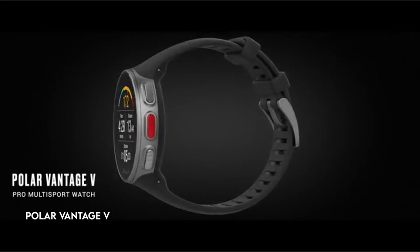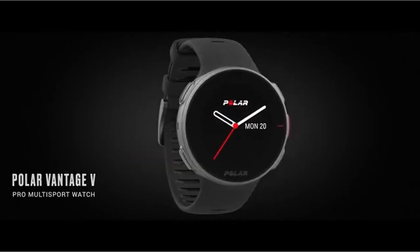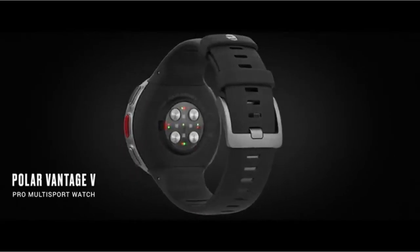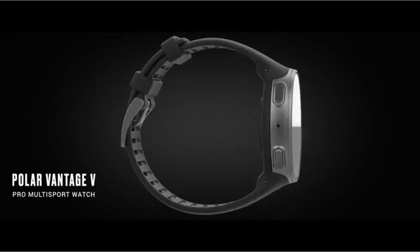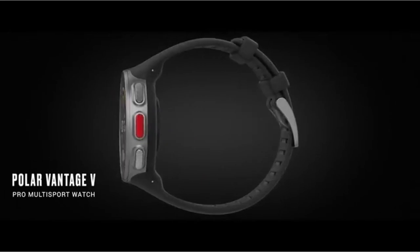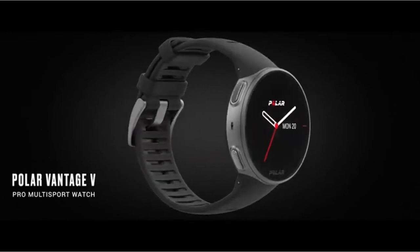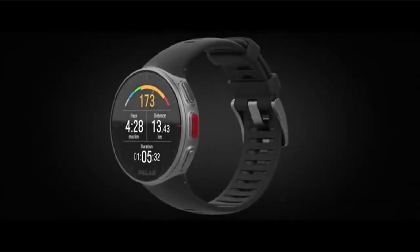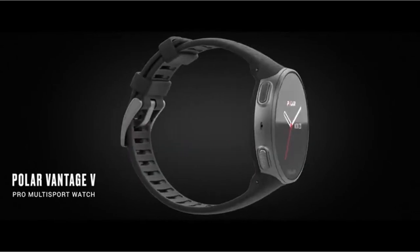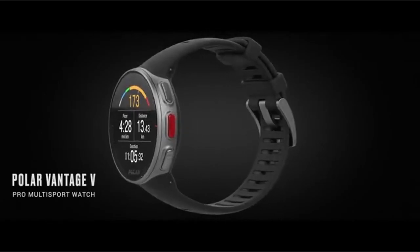At number 5: the Polar Vantage V. The Polar Vantage V multi-sport watch has exceptional battery life, providing up to 40 hours of training time with GPS enabled. This quality, sturdy, and waterproof watch is built to resist the rigors of intensive training and racing. Polar Precision Prime Heart Rate Monitoring establishes a new level of precision by combining bioimpedance electrodes and optical sensors. The watch also includes advanced running power, a groundbreaking function that measures running power straight from the wrist, allowing for exact training modifications.